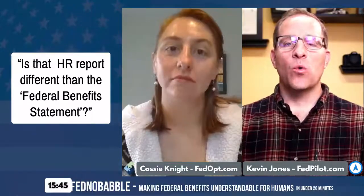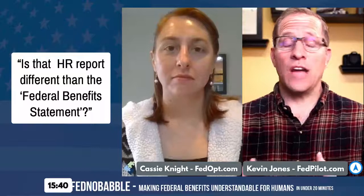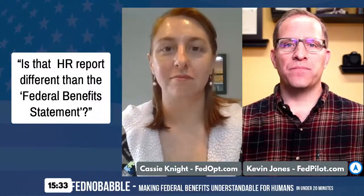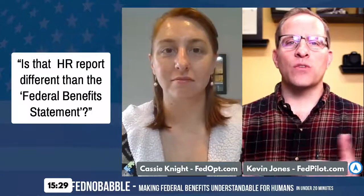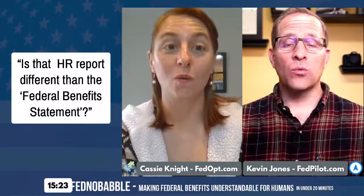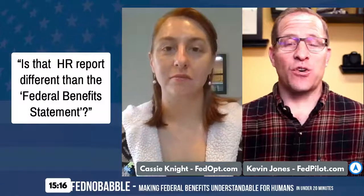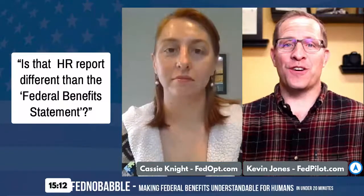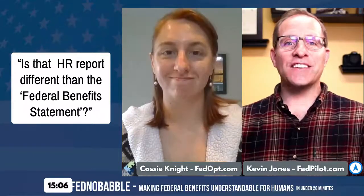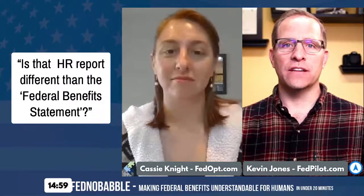I remember talking to one lady who got the report before she came to the workshop — and hardly any federal employee knows about this. She got it from OPM and noticed that early in her career she had worked in Turkey as a federal employee for seven years, and OPM had no record of it. None. She thought everything was going to be fine, but didn't realize her pension would be based off seven fewer years. She had to go back, get all the documentation, and try to prove she had worked in Turkey for seven years.